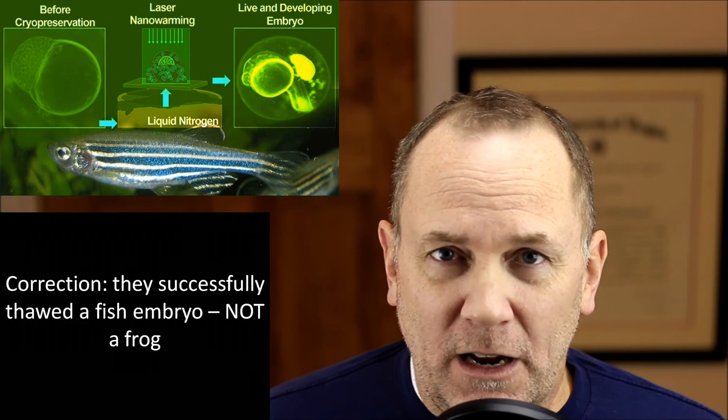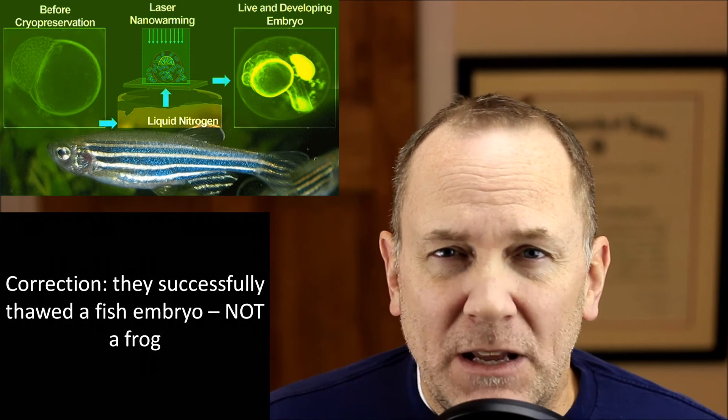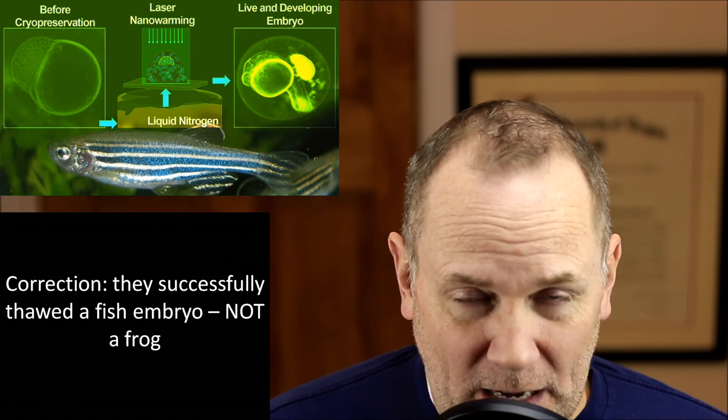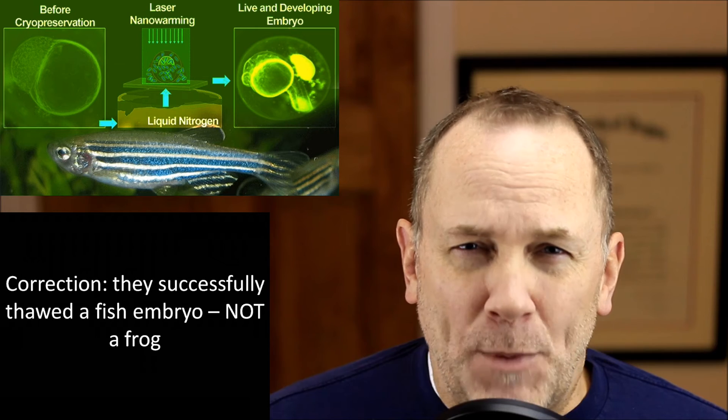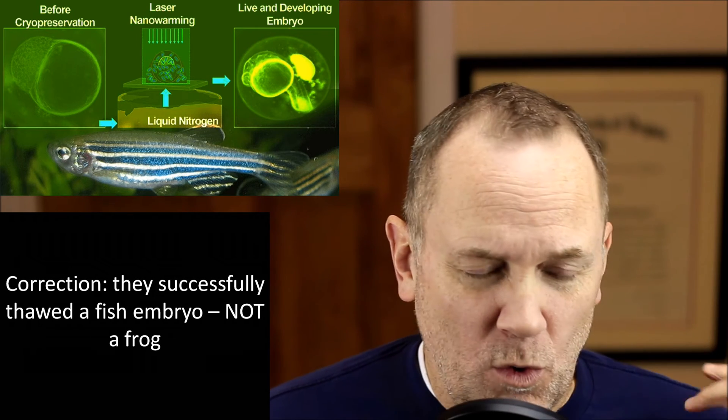Just recently, scientists combined the concept of using cryoprotectants with a new way of using lasers to warm up the subject at a precise rate — I think in this case it was a frog or some kind of animal. They put an animal to sleep and then successfully resurrected it after a period of suspended animation. That is a big deal. We are on the cusp of being able to freeze human beings and resurrect or awaken them at some later date.